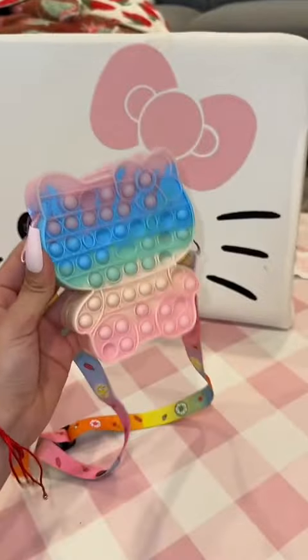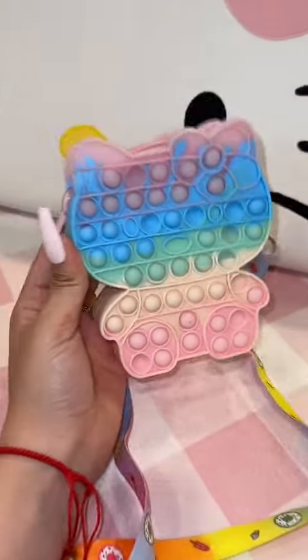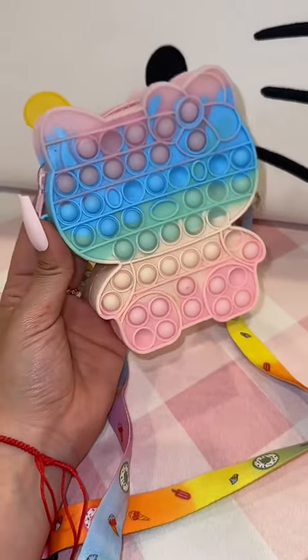I totally forgot about this little pop it Hello Kitty purse. We were walking and Gianna saw this and she was like 'kitty kitty kitty' because she knows I love Hello Kitty, and she really wanted it, so I got it for her. I believe this was like $5.